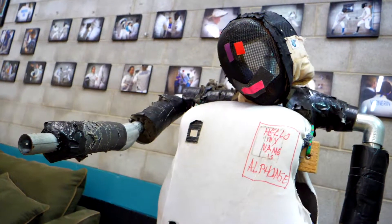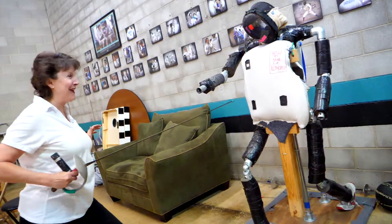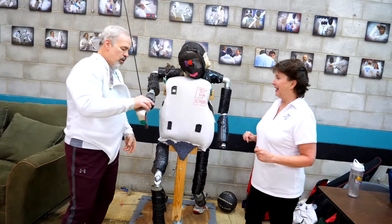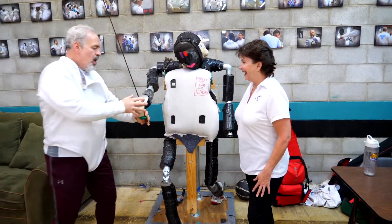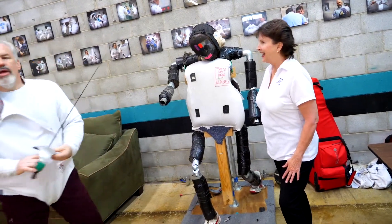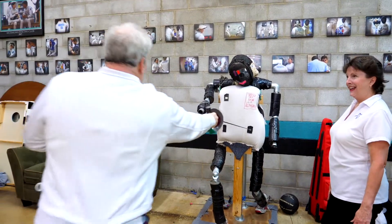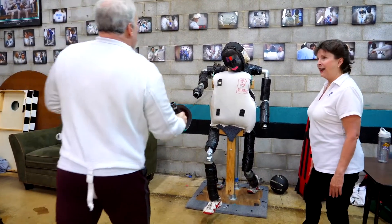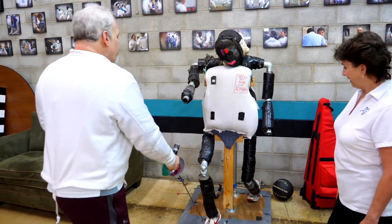What do you do with him — do you duel with him? With Alphonse you literally can duel with him. He can hold the weapon. You can practice and put the weapon in stable. You can practice hitting Alphonse, lunging to target areas that would score touches — his shoulders, his back, his foot.